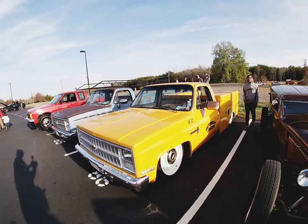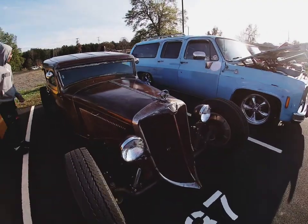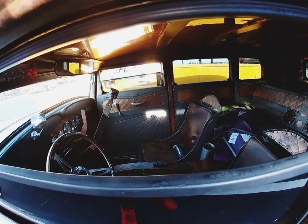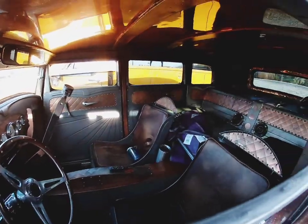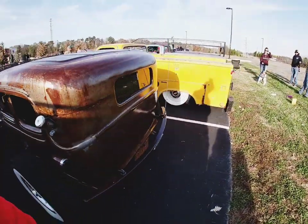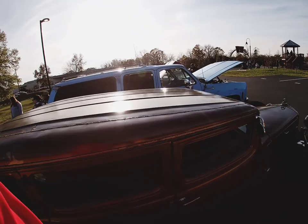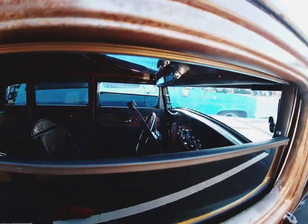That thing is mean. All right, got another hot ride - it's a hot ride. I don't consider it a rat ride. Wow y'all, see this - that's cool, that mean paint job. 1933, suicide doors. Pretty cool ride.